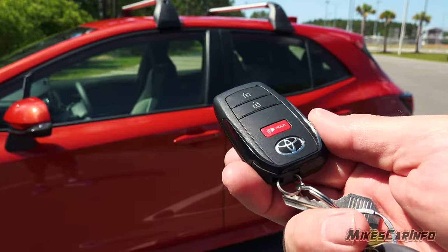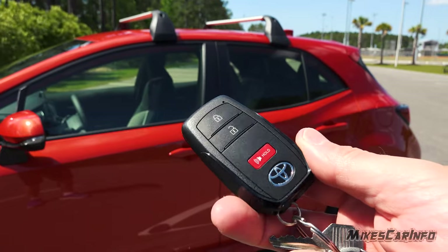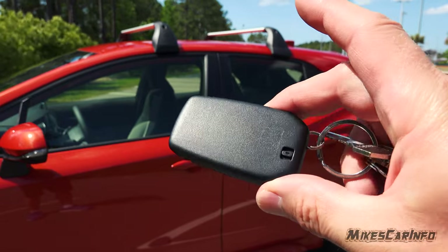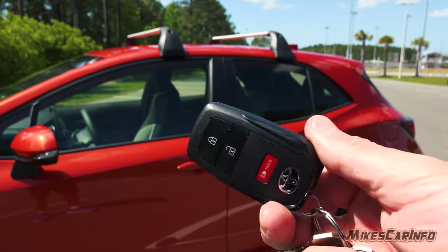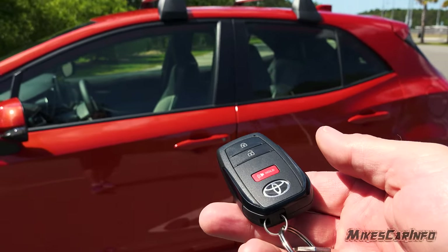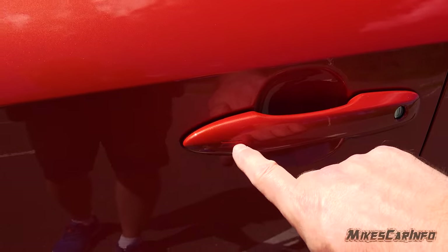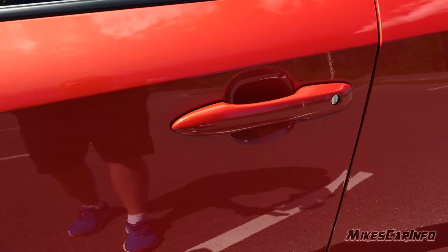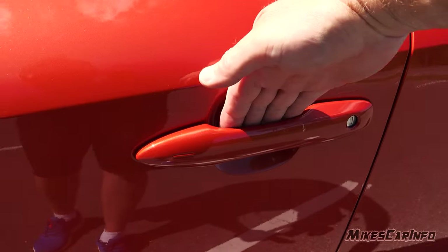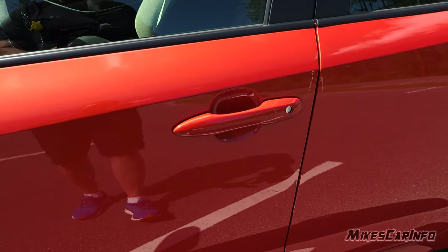This is what the key looks like — pretty typical for a modern Toyota key. It has the lock, unlock, panic button, and there's a physical key on the inside as well. It's kind of a bulky key. It's a full proximity key system, and as long as you have it with you, you can lock the doors by placing your hand or finger on the little sensors on the door. To unlock it, you simply put your hand behind the handle — there's a sensor behind the handle that unlocks the vehicle.